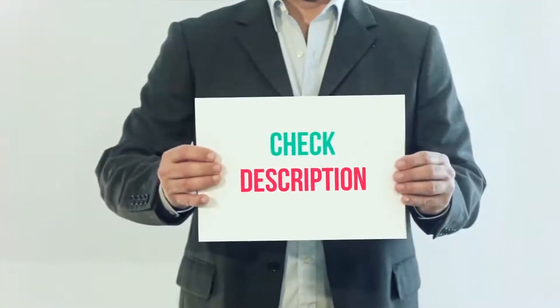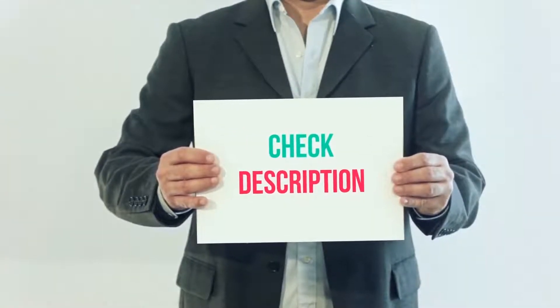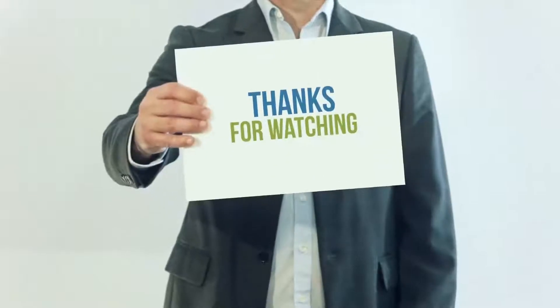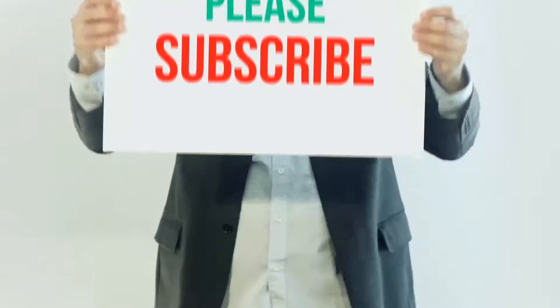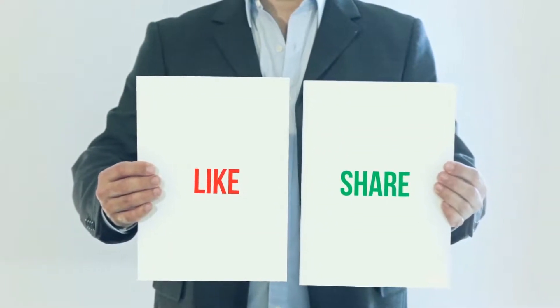I have included the product link in the description — you can check it out for more details and the latest price. Thank you so much for watching. Please subscribe to my channel, share this video, and don't forget to hit the like button.